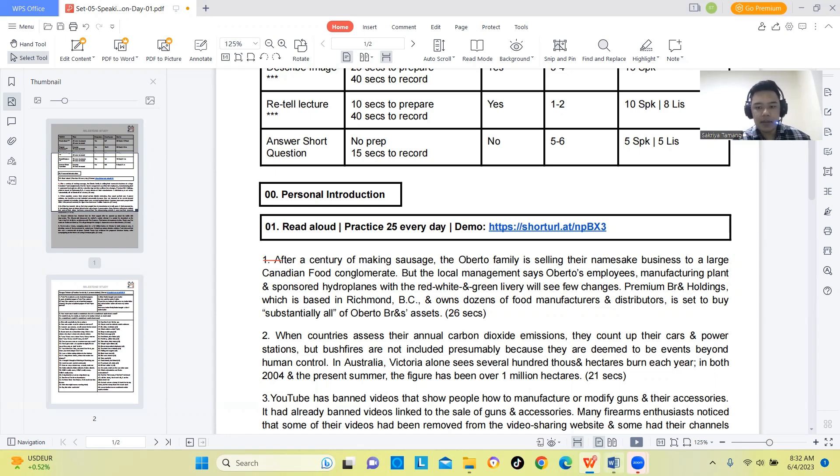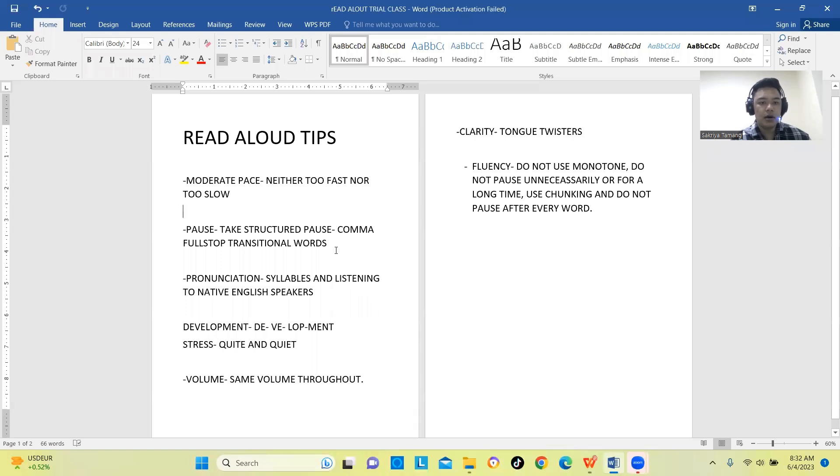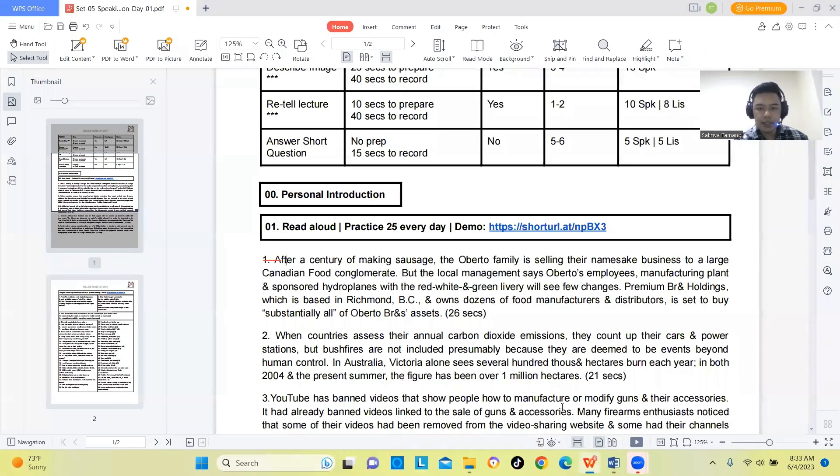At the same time, avoid making unnecessary pauses in your Read Aloud response. Unnecessary pauses will negatively affect your fluency score. Instead, you should take pauses in a structured way — at specific, meaningful places in the text.